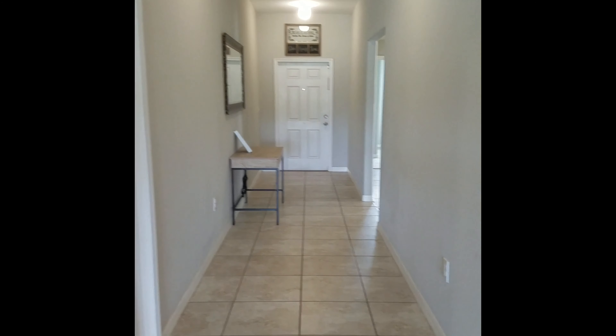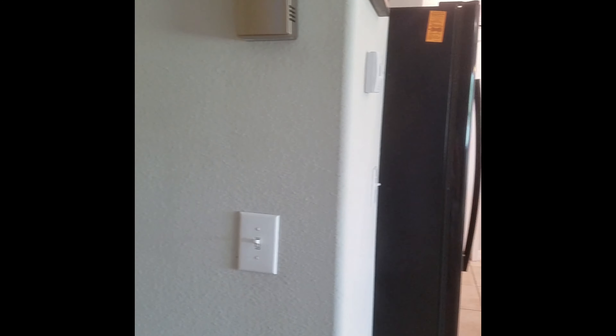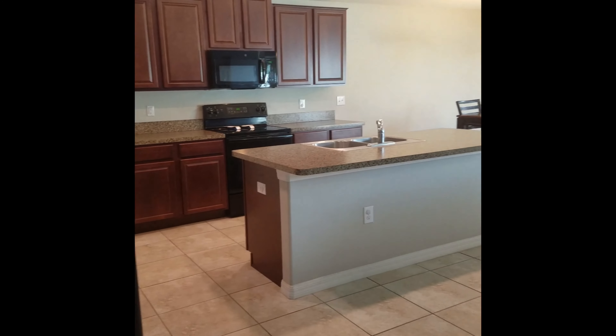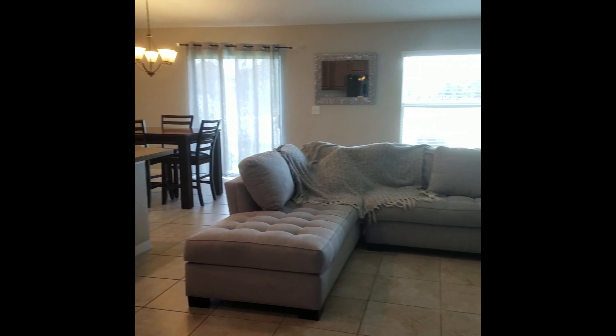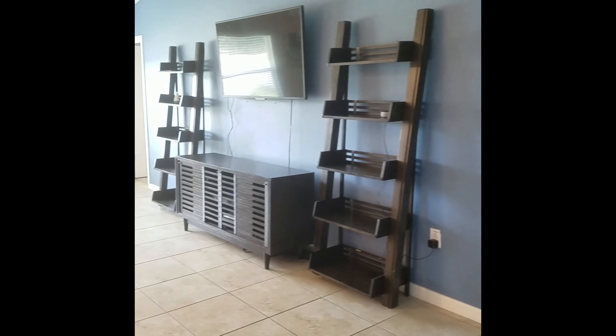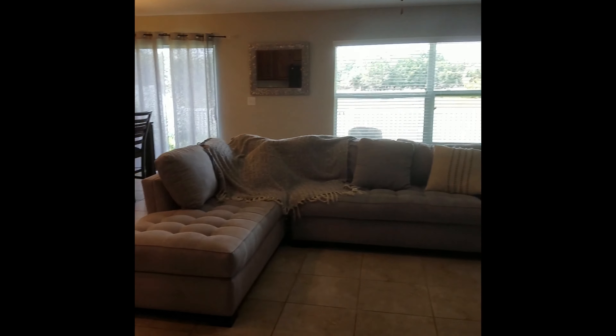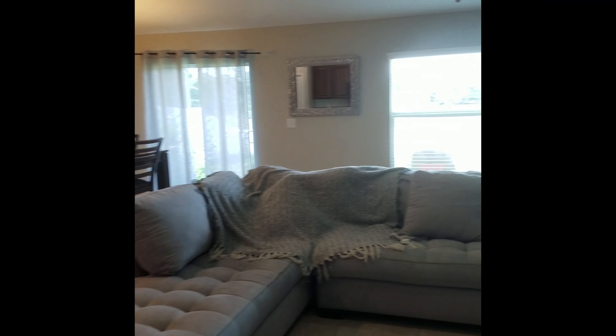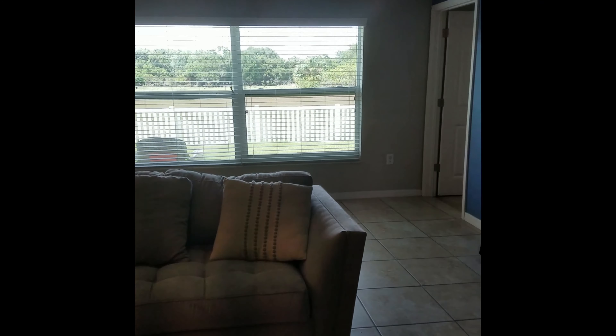It has ceramic tile through all of the living areas as well as carpet in all of the bedrooms. Your living room is a great open floor plan with your kitchen, dining room, and living room all in one. Great neutral paint scheme perfect for anybody's taste. You do have a slight vaulted heightened ceiling in the living room area.